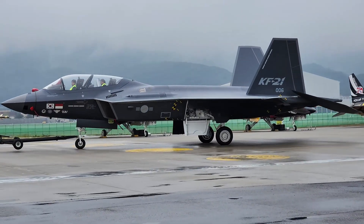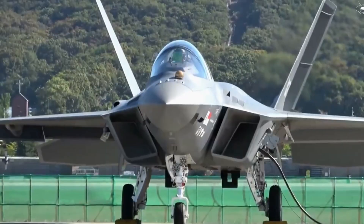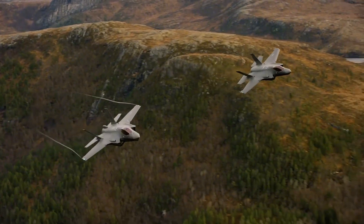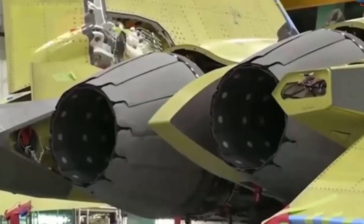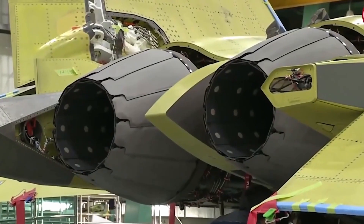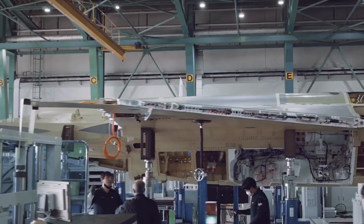Indonesia and South Korea began development of the KF-X/IF-X stealth fighter jet project in 2015, when the first prototype was launched, named the KF-21 Boramae. It has similarities to the 5th generation F-35A stealth fighter jet made in the United States. Through this development collaboration, the two countries will produce 120 fighter jets for Korea and 48 for Indonesia. Apart from that, Indonesia will also receive technology transfer, which will encourage the domestic defense industry to produce KF-X/IF-X aircraft for global marketing.